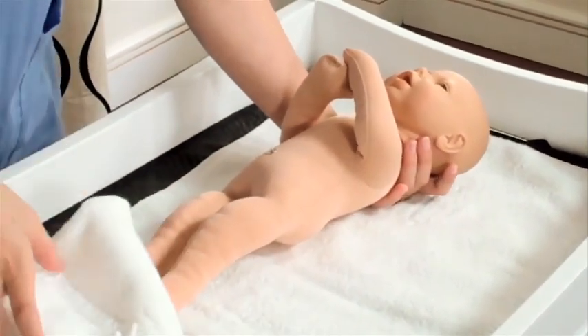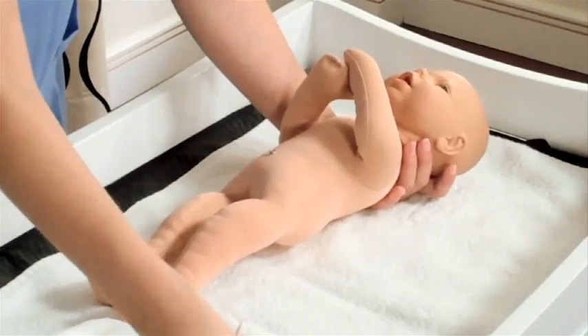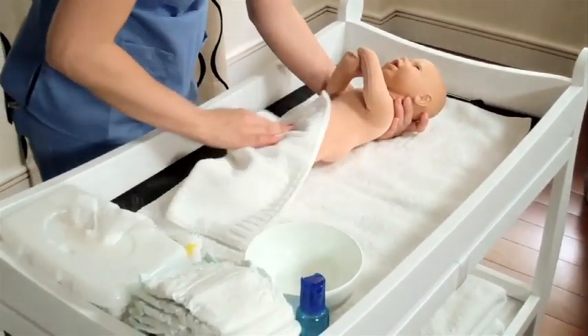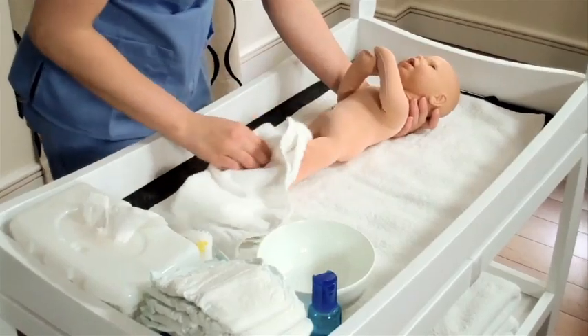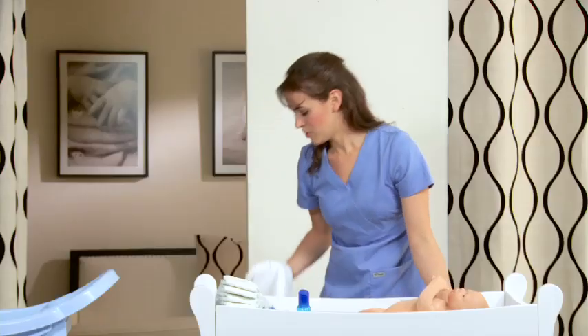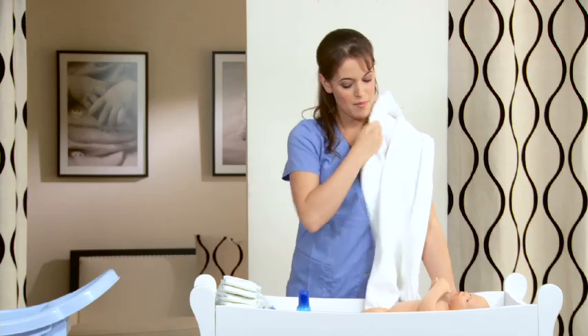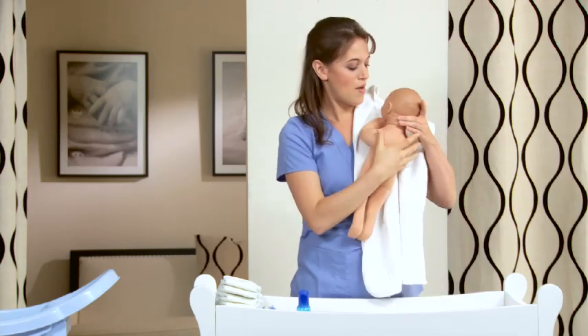Then take another washcloth just to rinse. Dip it in water and rinse their torso, their arms, their legs, and their bottom. Bring your towel up over your shoulder, bring baby onto that towel, and dry them off.